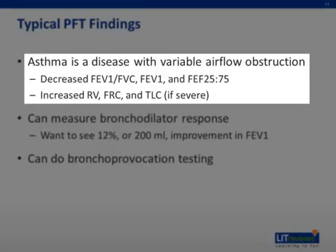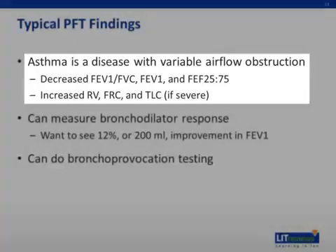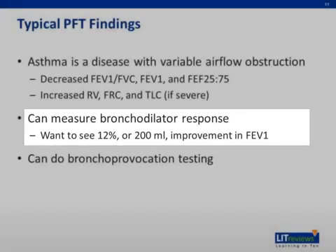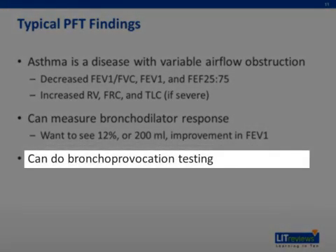Additionally, the reserve volume, functional reserve capacity, and total lung capacity can be increased, although this usually only occurs in patients with severe asthma. During pulmonary function testing in patients with suspected asthma, a bronchodilator is administered to see if any airway obstruction that is present is reversible. It is considered reversible if there is a 12% or 200 milliliter improvement in the FEV1 after treatment. Additional testing that can be performed is bronchoprovocation testing, most commonly a metacholine challenge.